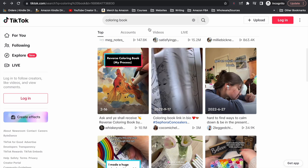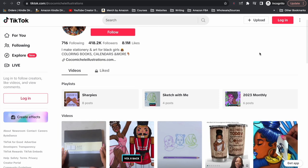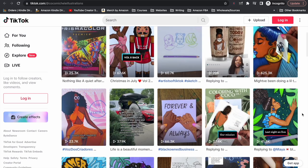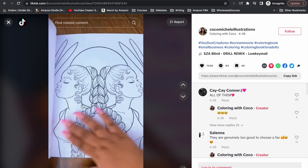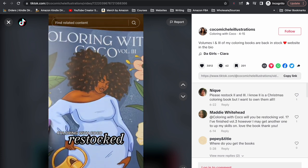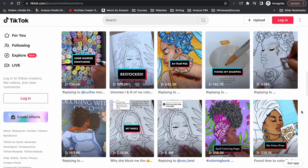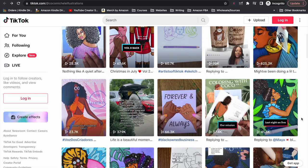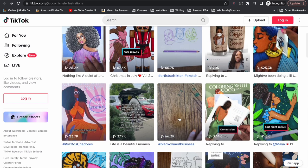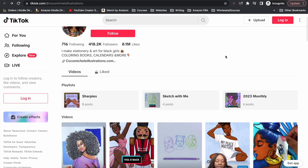Let's look at some accounts specific to low content books. This first account makes stationery and art for Black girls — coloring books, calendars and more — and she's got over 400,000 followers with a link to her own website. She's just showing her products and books. One video asks which page is your favorite to get people interacting. Another shows her book is back in stock. She's also very artistic in how she colors — but don't let that deter you if you're not creative, because not every coloring book video features spectacular coloring.